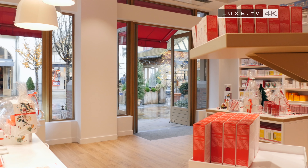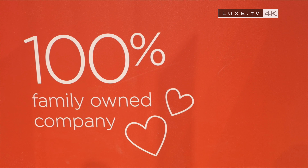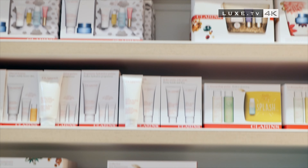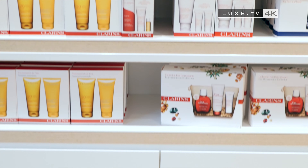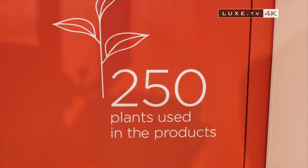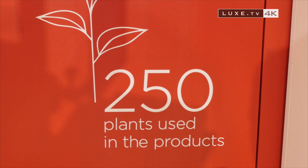A family group that has been at the heart of beauty for many generations since its founding in 1954 by Jacques Courtin Clarins, which enchants women and men in search of products from the science of plants. 250 are listed in the Clarins Garden of Botanical Ingredients.